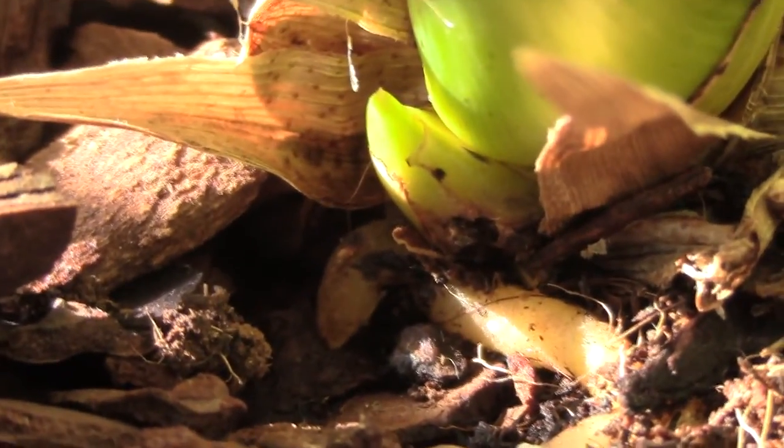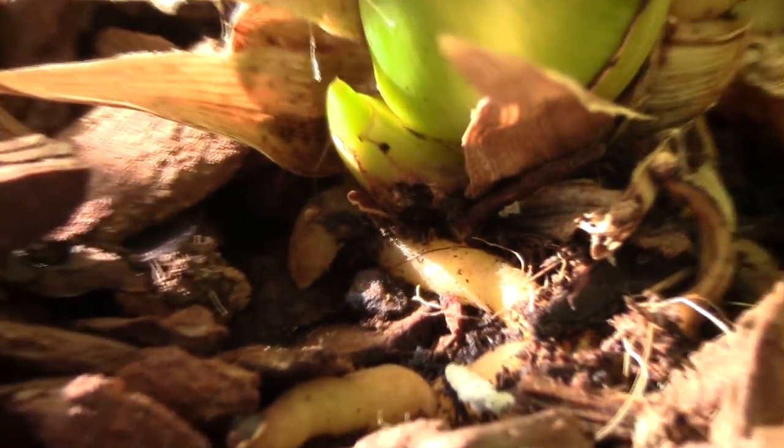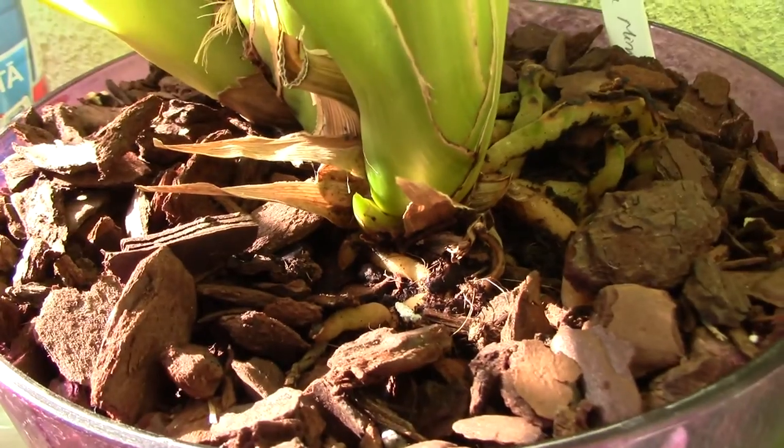I don't know if it's a spike or a new shoot. Either way, it's really eaten up at the base and the culprit is... it's this guy. Really worrying.